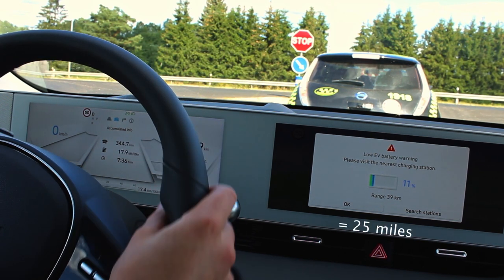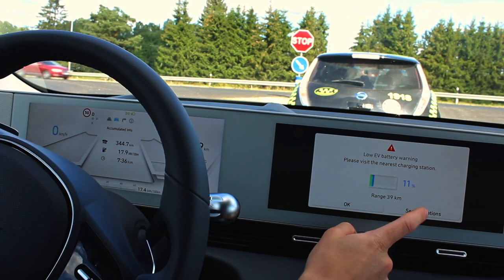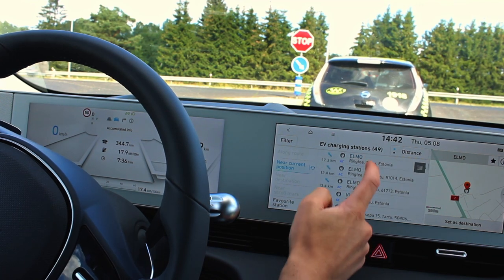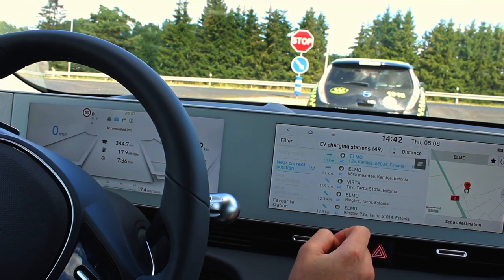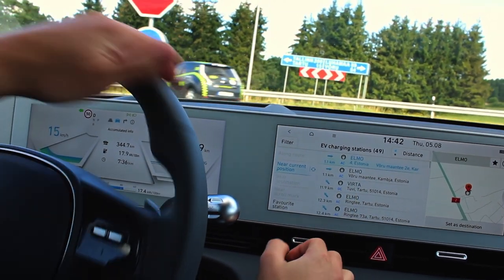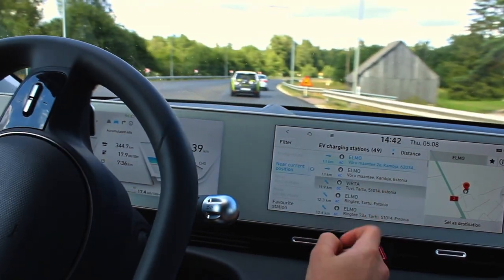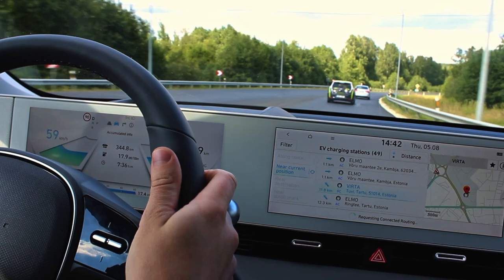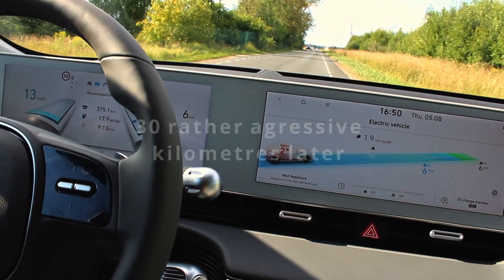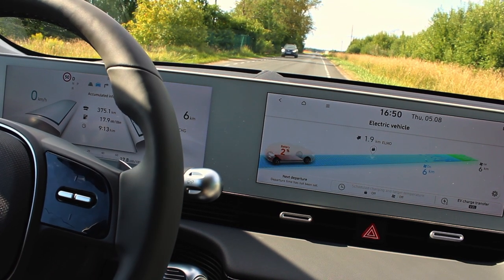It says to find a charging station with 40 kilometers remaining — that's quite a lot of range. I click 'Search Stations' and it offers me a bunch of Estonian stations. Since I'm turning left and heading into Tartu, I'll just take one in that city and set it as destination.